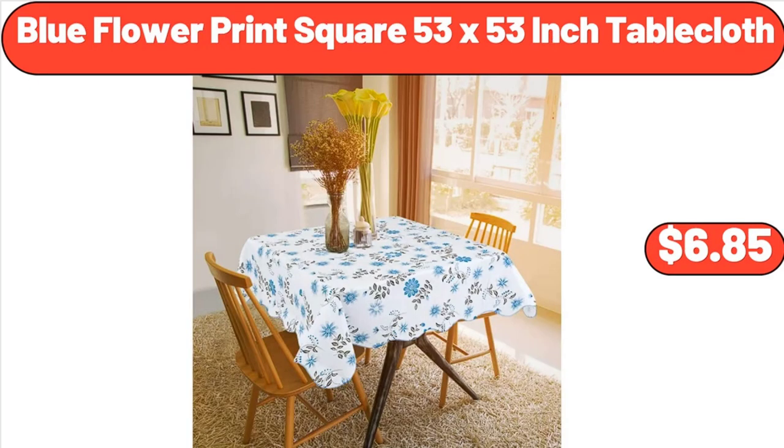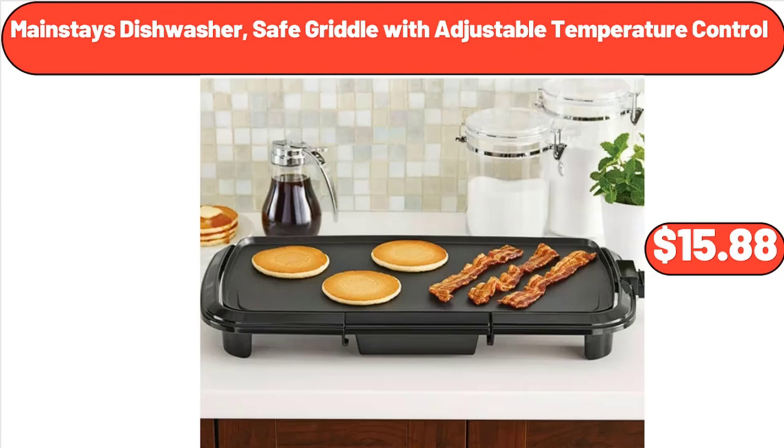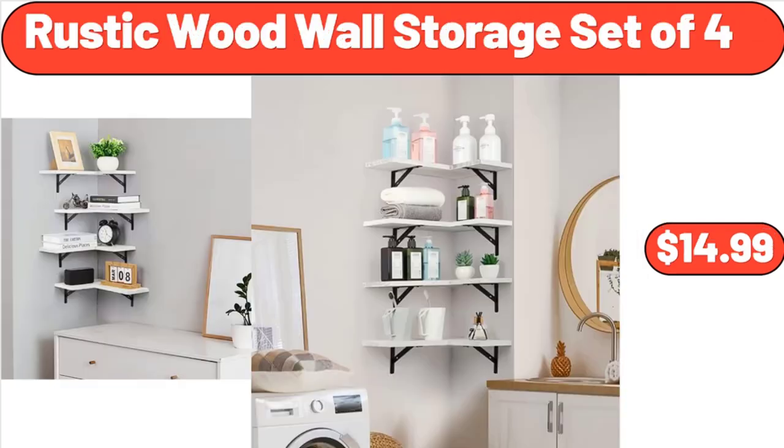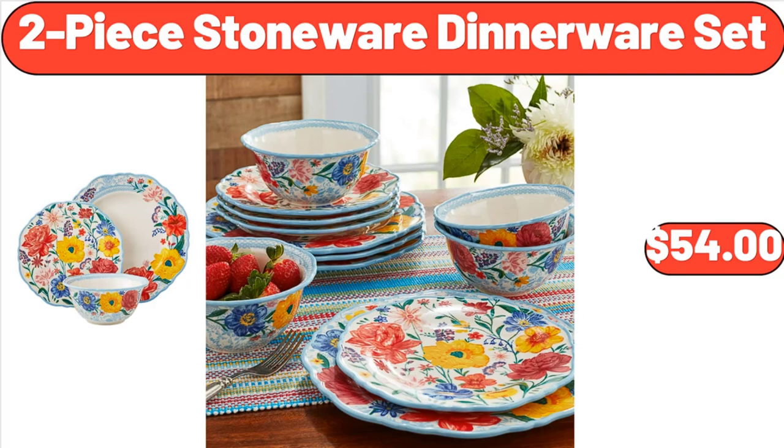Blue Flower Print Square 53x53-Inch Tablecloth, $6.85. Stainless Steel 12-Inch Pizza Pan Set, $8.99. Mainstays Dishwasher Safe Griddle with Adjustable Temperature Control, $15.88. Rustic Wood Wall Storage Set of 4, $14.99. Cute Fluffy Oval Rug for Kid Bedroom Soft Carpet, $18.99. 2-Piece Stoneware Dinnerware Set, $54.